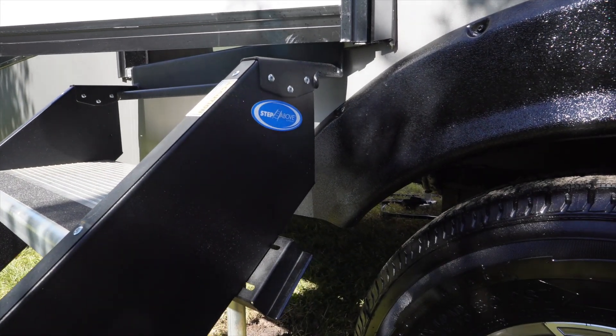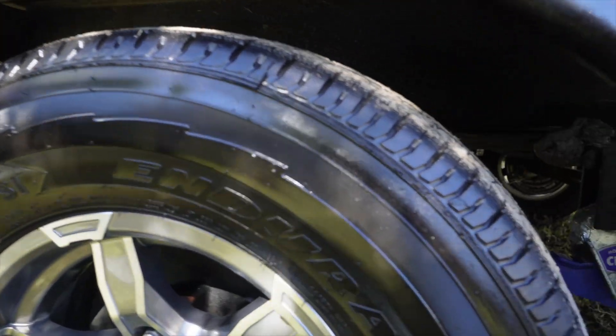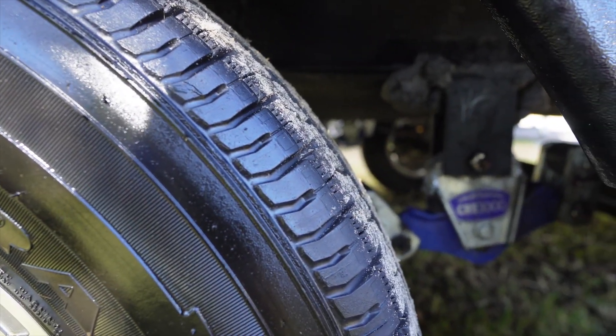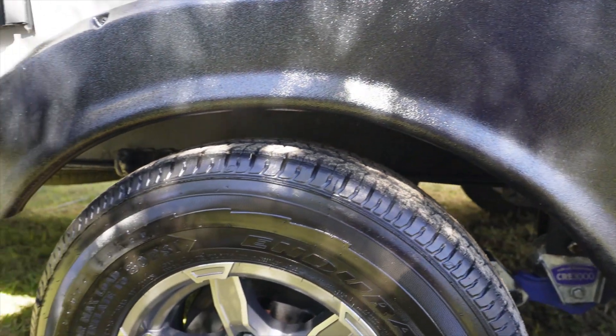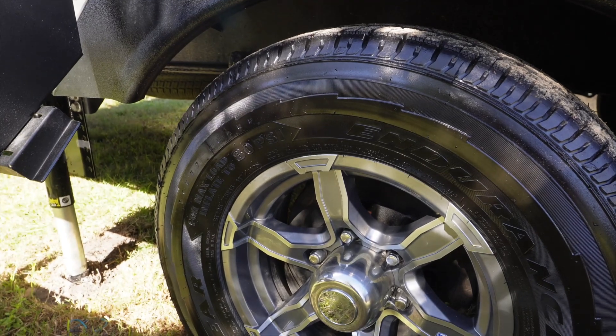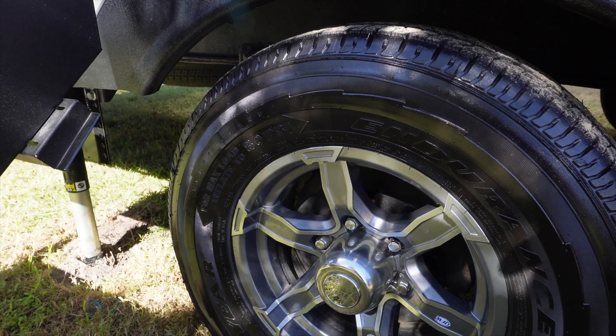We are a huge fan of Moride. This one comes factory with the Moride steps and the Moride CRE 3000 suspension with the heavy duty shackle kit and wet bolts. Alliance put on Goodyear Endurance tires, so you have amazing tires right from the gate. You're not going to have any problems with this robust suspension or these excellent tires.